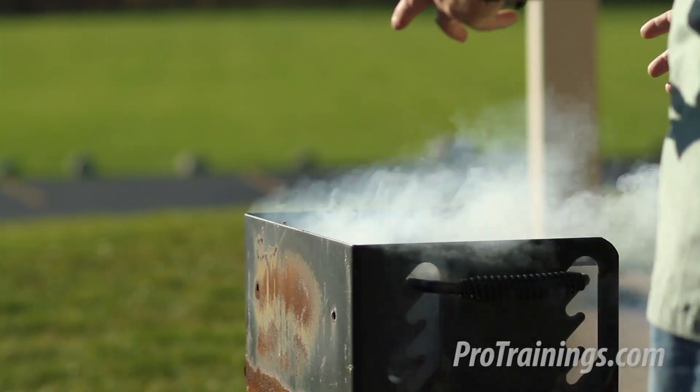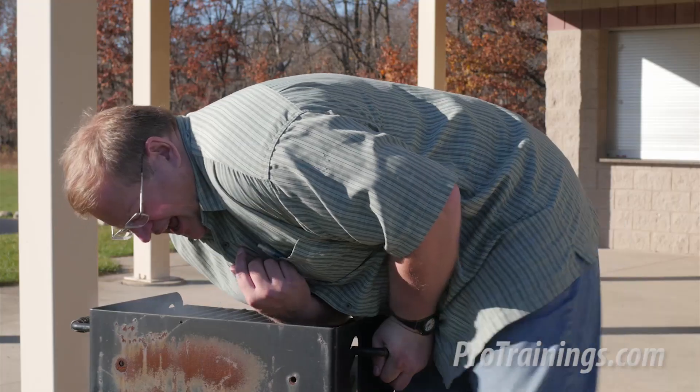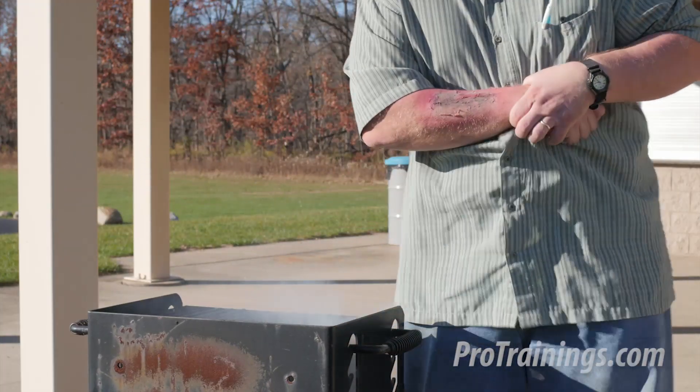Yeah, just a minute. I've got the grill going right now. It's just about ready. Just give me a second. I can't believe I did that.